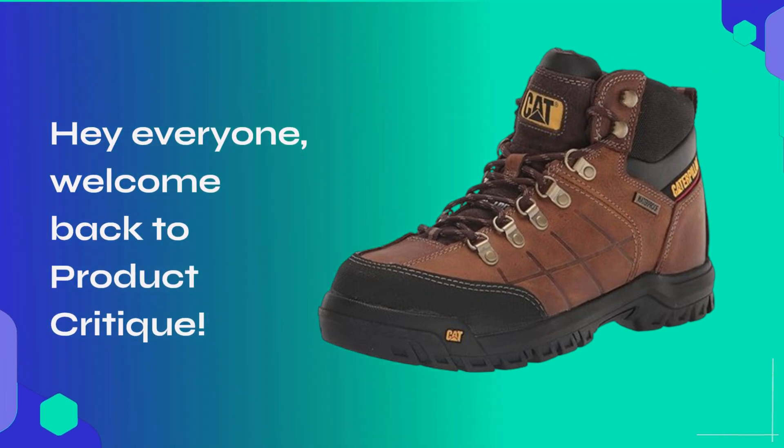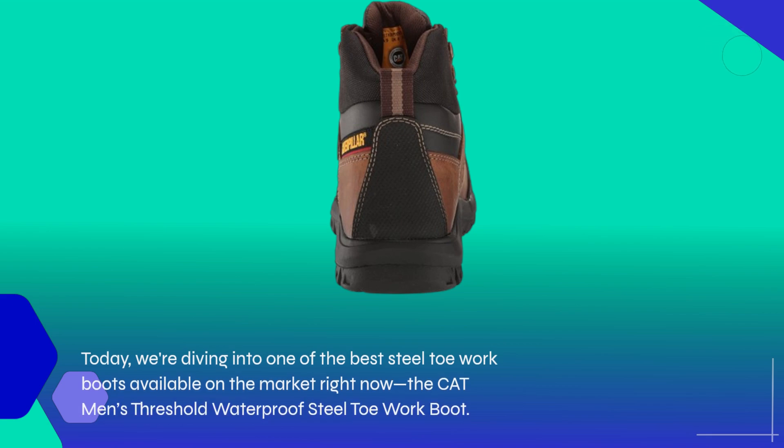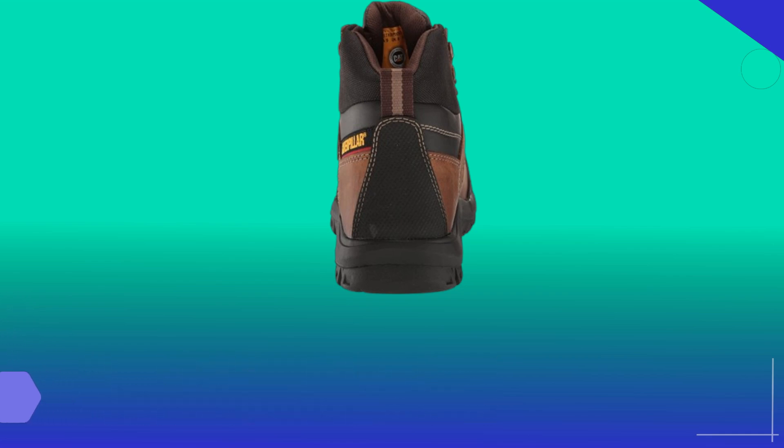Hey everyone, welcome back to Product Critique. Today, we're diving into one of the best steel toe work boots available on the market right now — the Cat Men's Threshold Waterproof Steel Toe Work Boot.